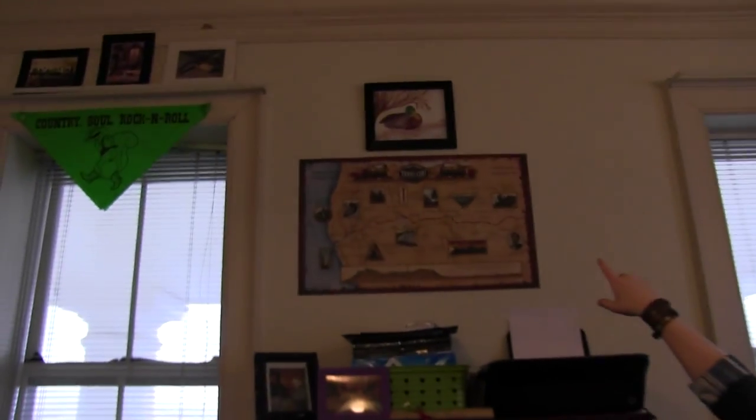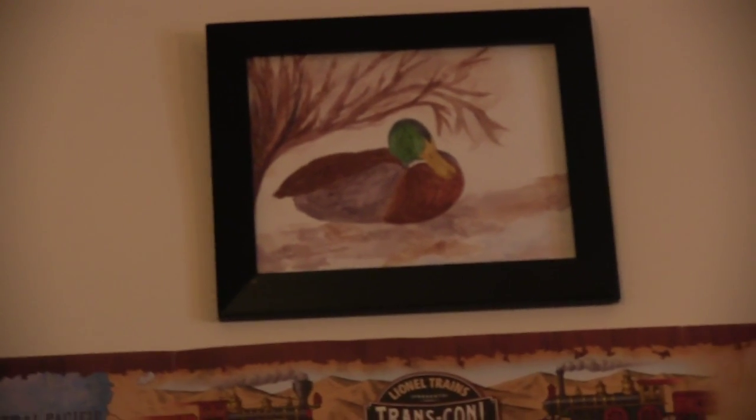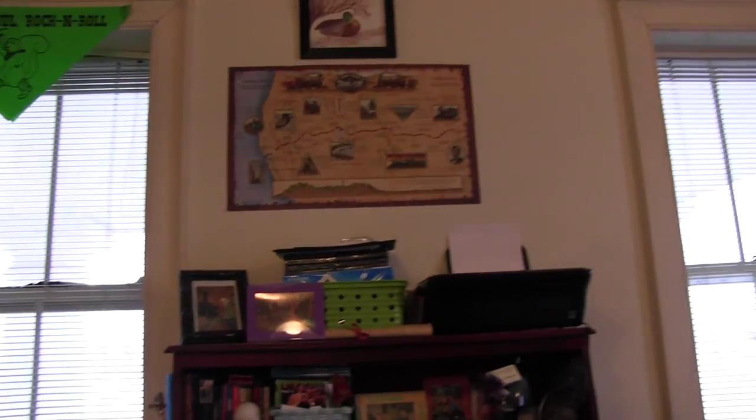One other thing I forgot to show you is that painting of the duck up there. That's something that Sutton did, and I absolutely love it. She didn't really like it, but luckily I talked her into letting me have it, so I framed it and put it up there. Which is above my transcontinental map, which is also one of my favorites because I'm a history buff. And then my guitar chord chart, because I play the guitar.